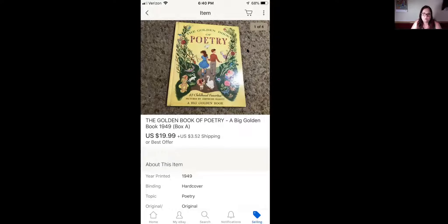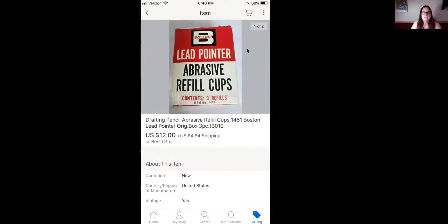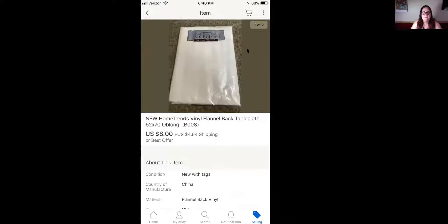Next is this Golden Book of Poetry — again from the book lots I got — and this sold for $19.99 plus shipping. Next item is this Johnson Evinrude transform plate, sold for $14.45 plus shipping. Next we have these drafting pencil abrasive refill cups, a three-piece set, and this sold for $12 plus shipping. These tablecloths, which I honestly didn't think would sell, I just threw them on, and they sold for $8 plus shipping.